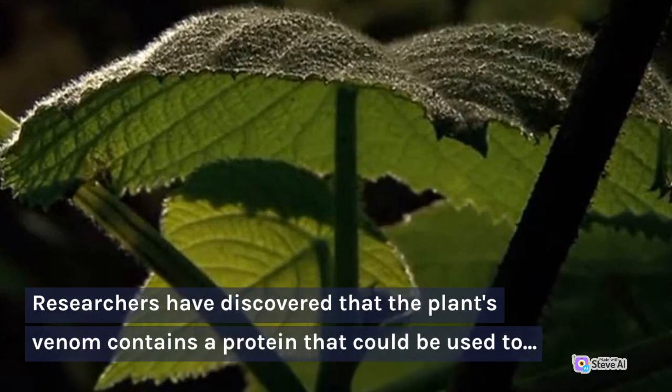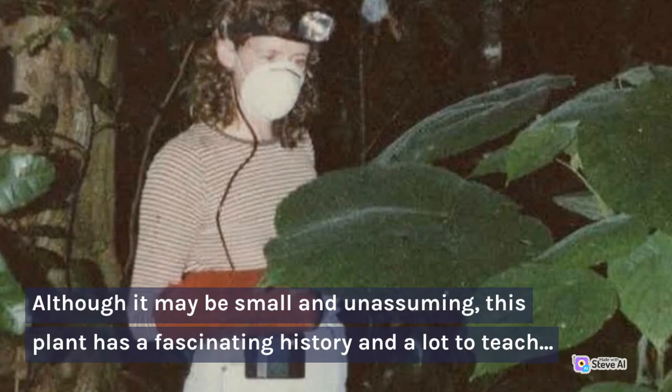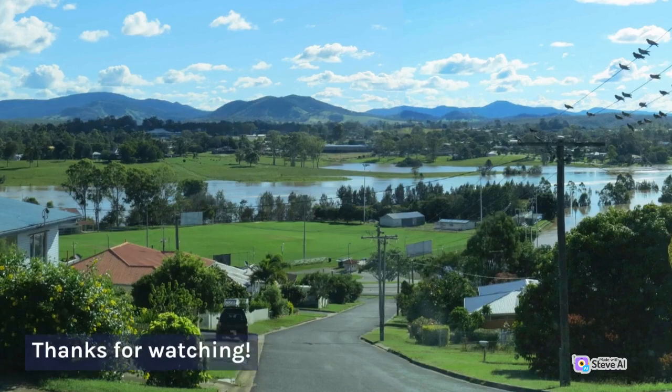So, there you have it — the Gimpy plant. Although it may be small and unassuming, this plant has a fascinating history and a lot to teach us about the natural world. We hope you enjoyed learning about this unique and interesting plant. If you have any questions or comments, please leave them below. Thanks for watching. We'll see you next time.